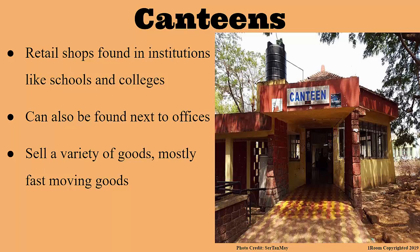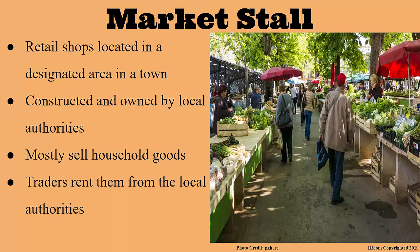My school canteen sells very delicious mandazis. Good for you. We also have market stalls. How is that different from the open market traders we discussed earlier? The market stalls are actually retail shops built in a designated area by the local authorities, who in turn charge the traders who rent them a certain fee. Now I get the difference. The open market traders display their goods in open air while market stall traders have specific shops where they trade from. That's right. Market stall traders also sell household goods just like the open market traders.